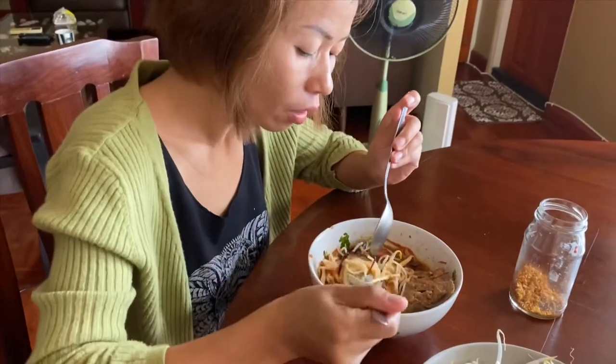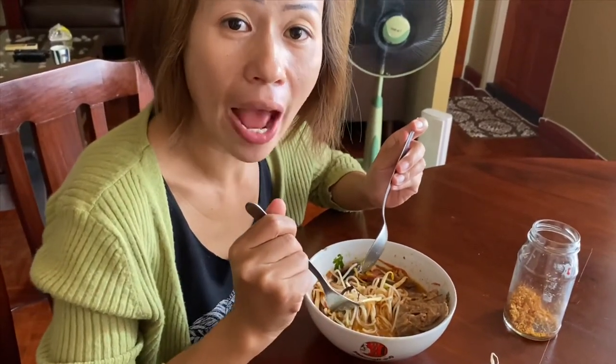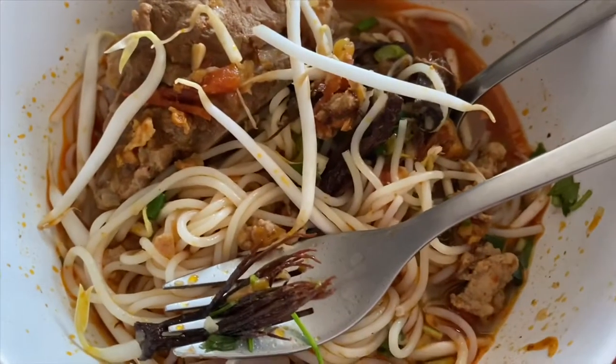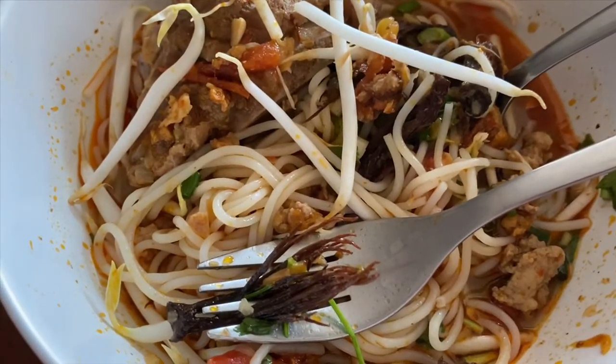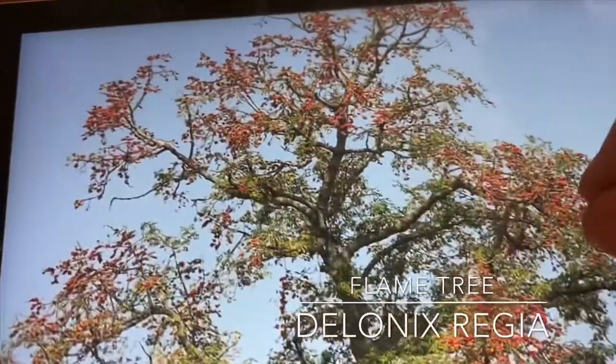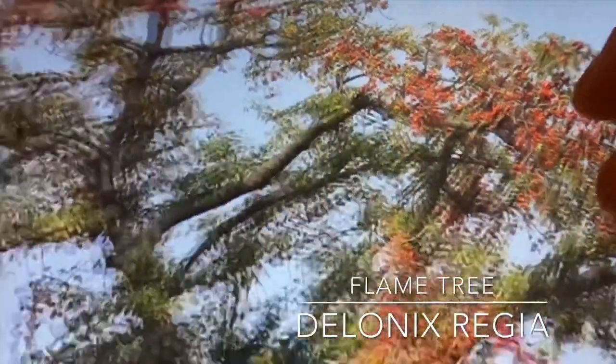Anna is enjoying her noodle. Hello! This is what I call Nam Miu. I call it tasty.